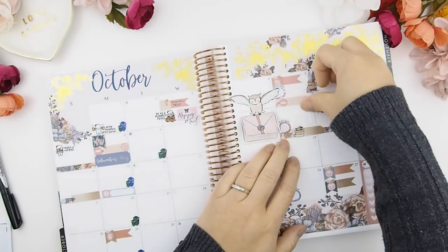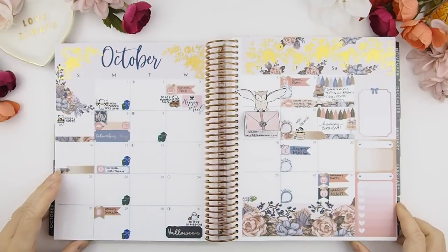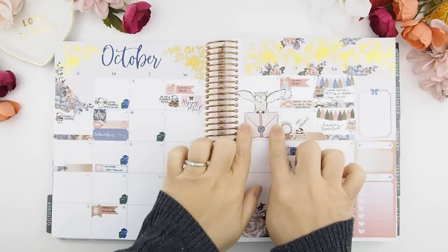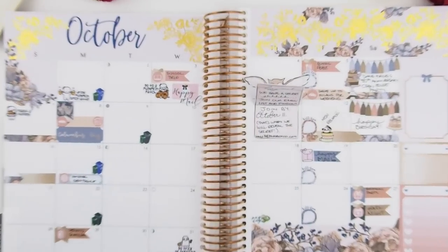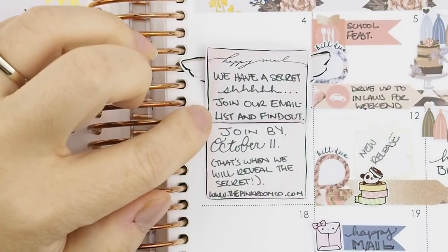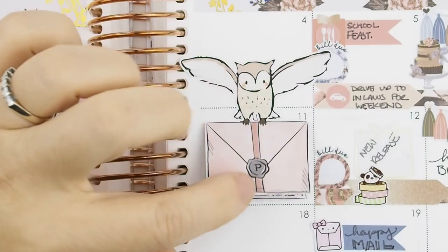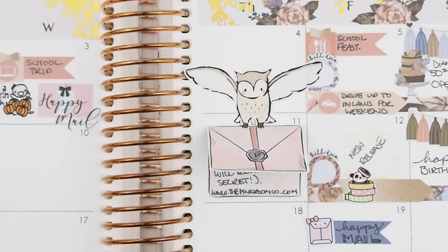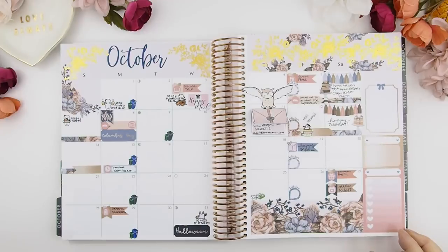I'm going to quickly fill the monthly view off camera, and here it is all filled out — well, most of it, because there's some stuff I have to leave blank since it's secretive. For those wondering what the secret is, I'm going to zoom in so you can see, but I won't be revealing it on Instagram till later. Join our emailing list to find out — you have to join by October 11th. That's when we'll reveal the secret, so go to our website www.thepinkroomco.com and subscribe to our emailing list.